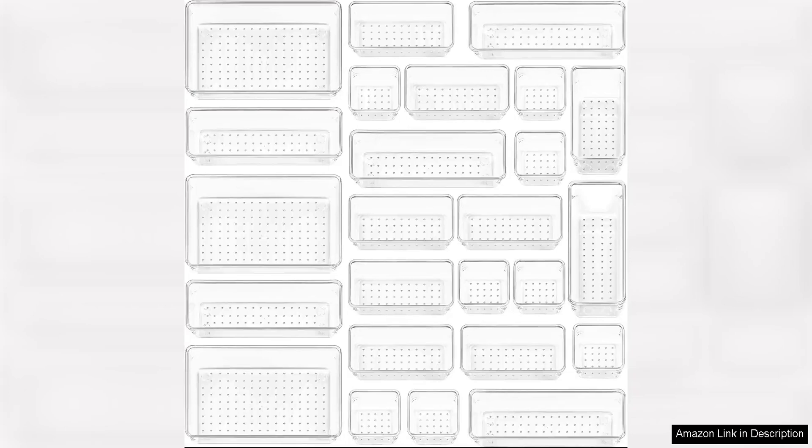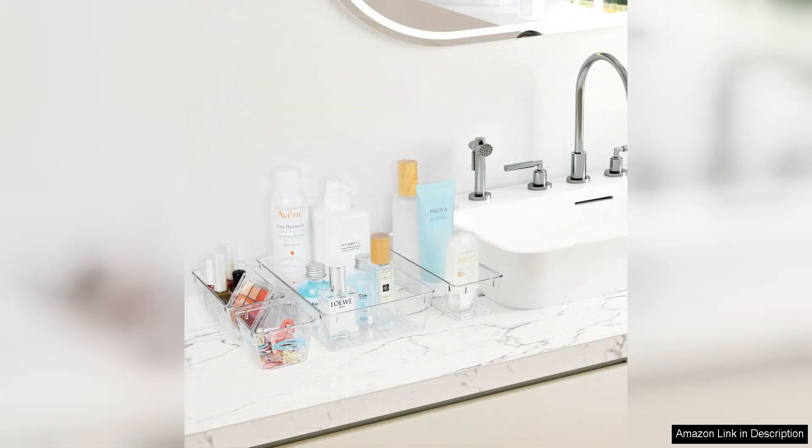Vtopmart's 25PCS Clear Plastic Drawer Organizers set is a versatile and practical solution for organizing various items in your home. This set includes 25 pieces of clear plastic organizers in four different sizes, allowing you to customize your drawer organization to suit your needs.